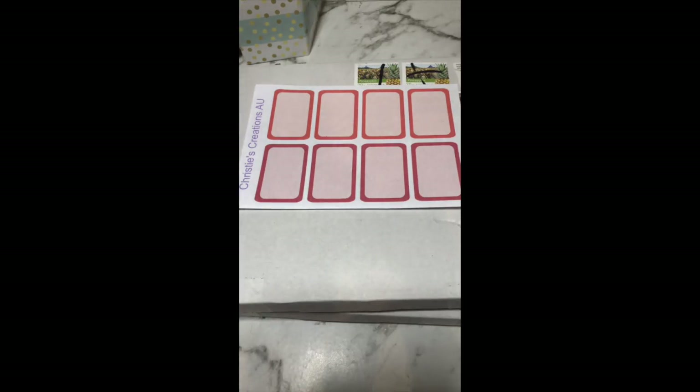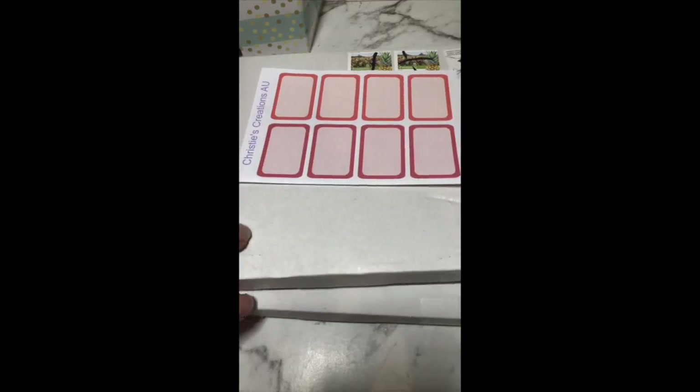Hello everyone and welcome back to my channel. Today I decided to film my haul from Anything Planning. The other day she had some grab bags and I decided to grab some — I think I grabbed like six: six matte, three glossy. I think they were like five dollars each for about ten pages or something.